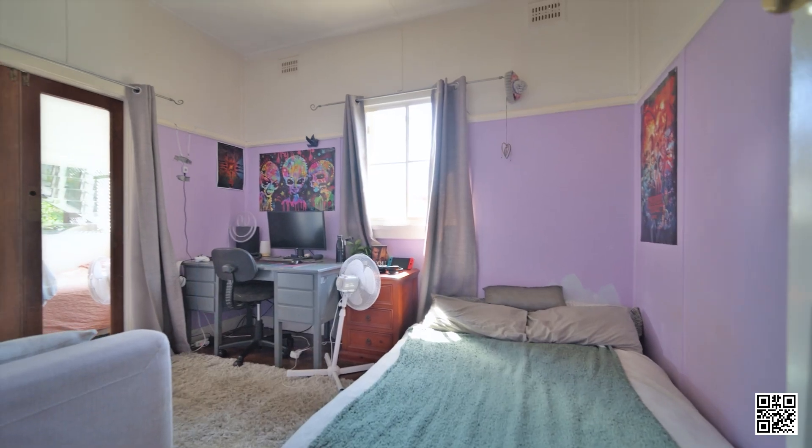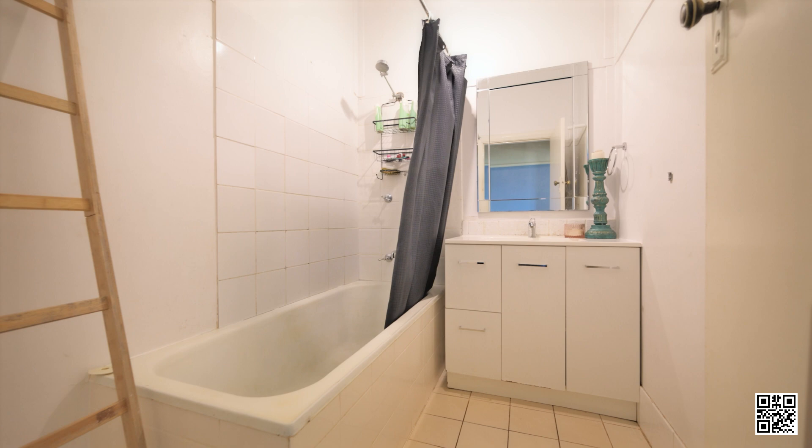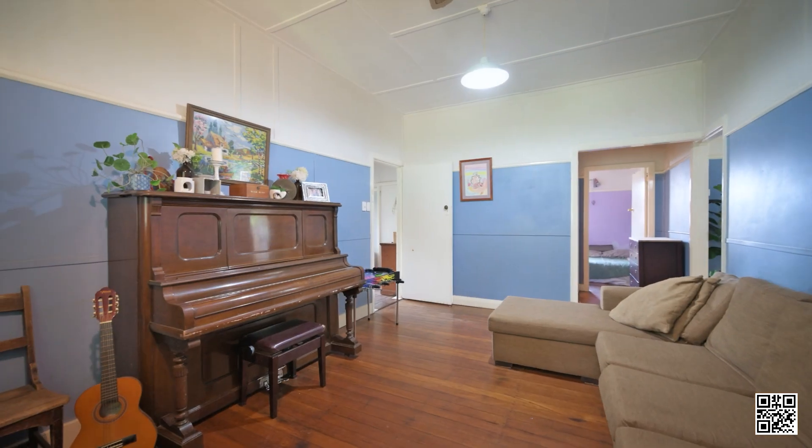There are four bedrooms, a laundry and bathroom, and a large lounge.